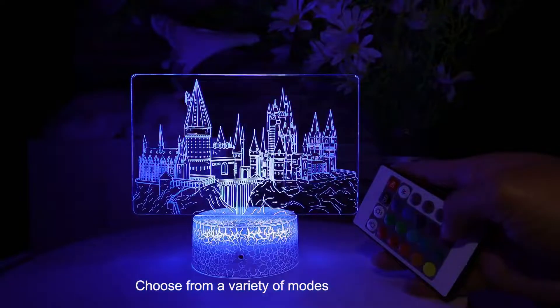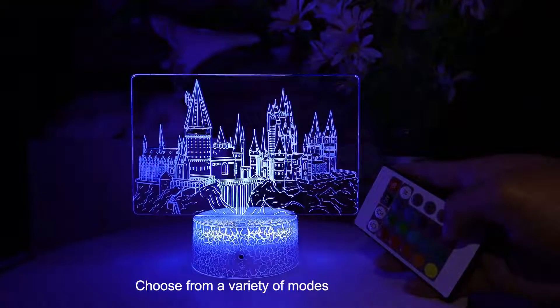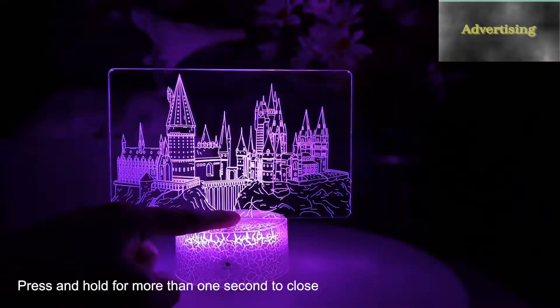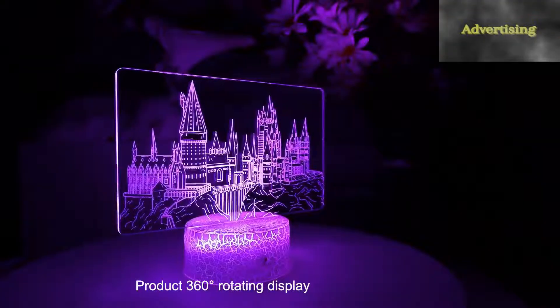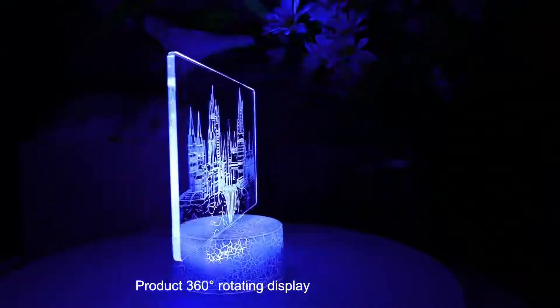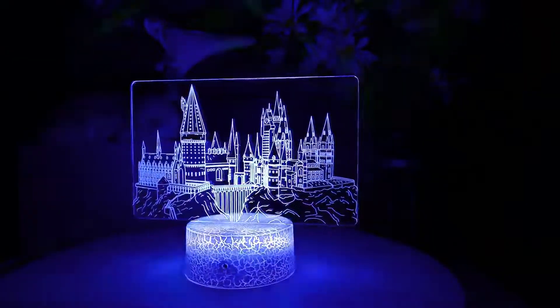This is a unique birthday, Christmas, or Easter gift for children or friends. The 3D castle night light comes with remote control and touch control to adjust seven color changing or 16 different colors.